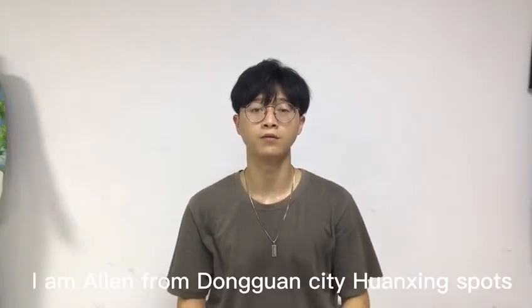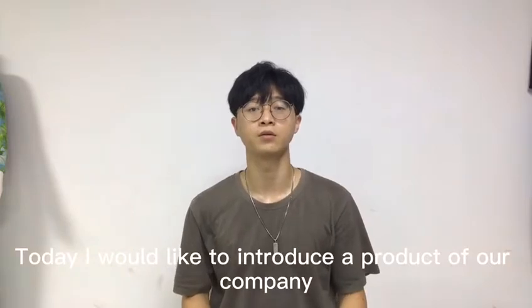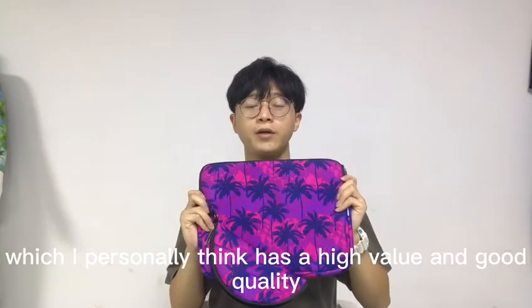Hello everyone, I am Elon from Dongguan City YZ Sport. Today I would like to introduce the product of our company, Laptop Packs, which I personally think has high value and good quality.